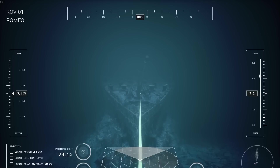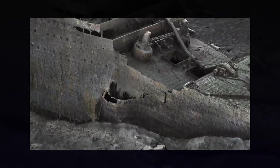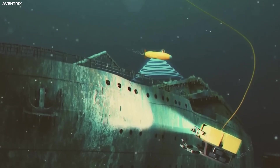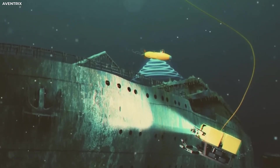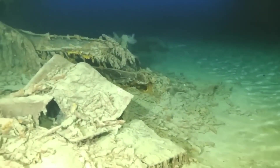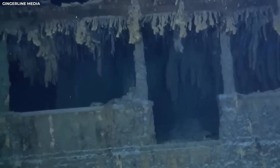Yet even with that care, the line between respectful documentation and intrusion remains razor-thin. Each dive pushes us closer to understanding the past, but also risks crossing into sacred ground. This new chapter in the Titanic's story is only beginning, and it forces us to ask a haunting question: should we keep exploring this underwater grave, or let the ocean keep its secrets? What do you think? Share your thoughts below and join us again for more journeys into the unknown.